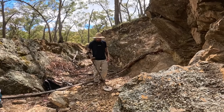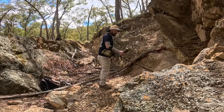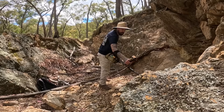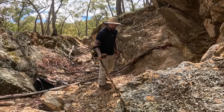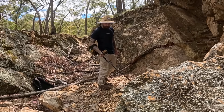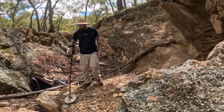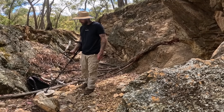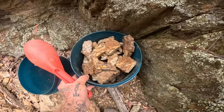Gold isn't evenly distributed along a vein. It tends to concentrate in structural traps — bends in a vein, intersections with other faults, or areas where the vein passes from hard rock into softer, more reactive rock. In Beechworth, cross-cutting structures and fold hinges create those traps, making certain reef segments much richer than their neighbors. A perfect example is where two veins intersect. Historically, miners focused on these spots — they knew by experience that the gold had a habit of pooling there.